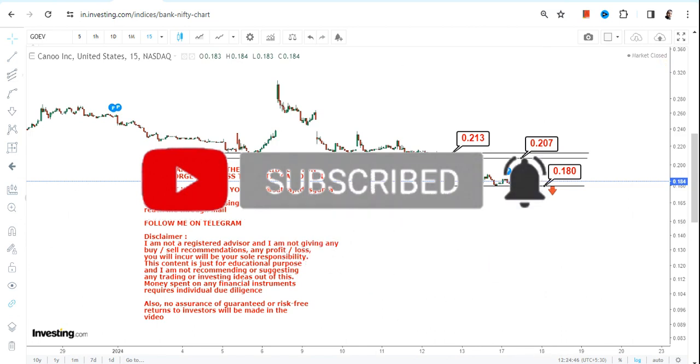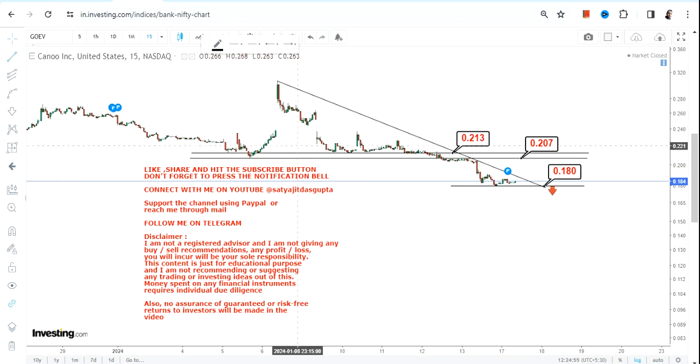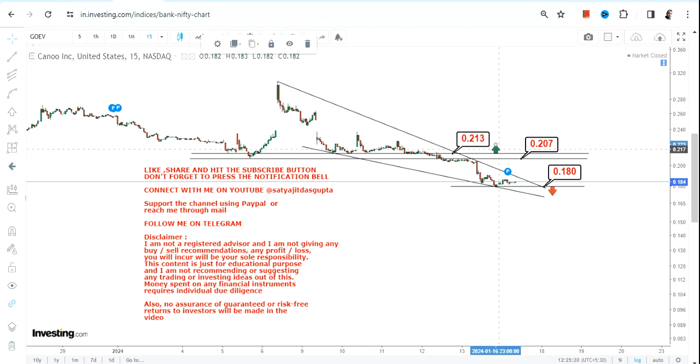Looking at the current price chart of Canoo Inc. or GOEV stock, even if there is a bounce back, you cannot be sure that bounce will continue — that's the kind of risk we have. Meanwhile, the range is getting narrower, which does indicate some potential bounce back on the cards. But understand, these moves are quite risky, and even if it moves higher, we have resistance between 0.20 and 0.21. Only after 0.21 can we see any further upside.